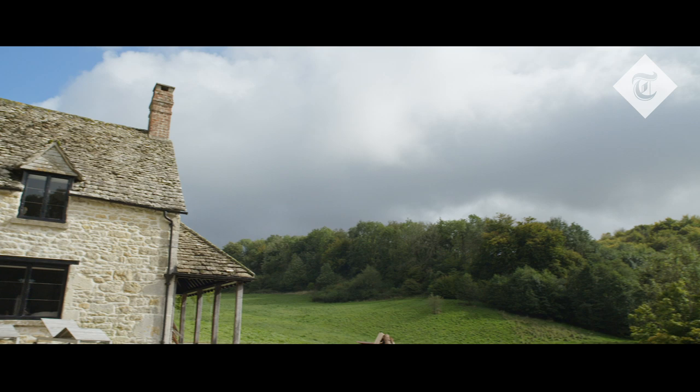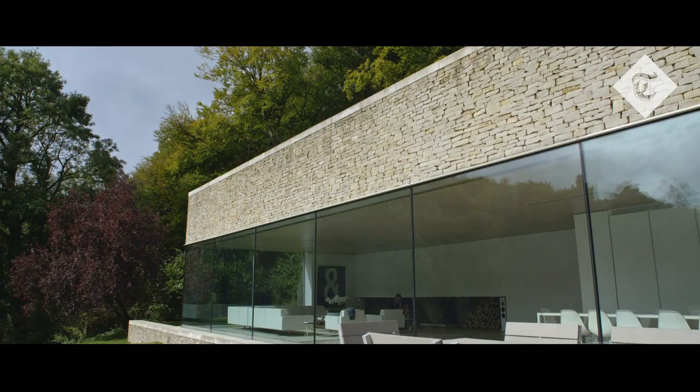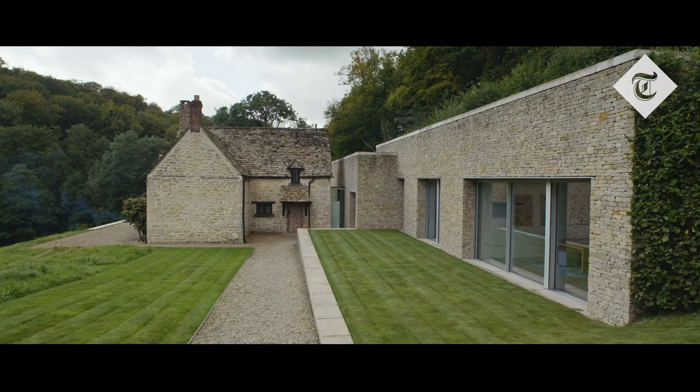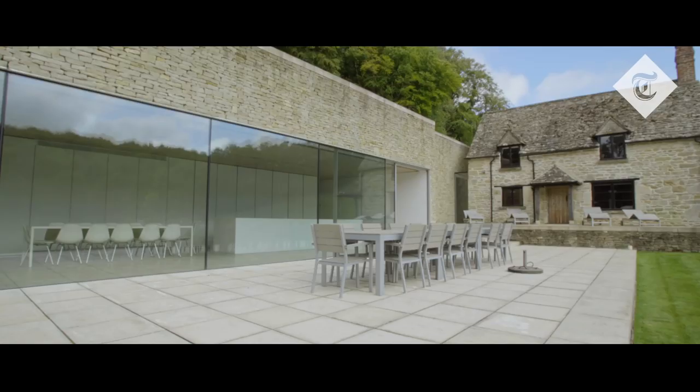One thing the planners said is that they wanted the cottage to remain the most dominant feature on the site. The way we had to design the extension is that you never see the whole extension at once. That's what makes the project interesting — this dialogue. It would have been quite bland to just build a very contemporary house closer to the lake. When you arrive you see the bedroom wing and the cottage; from this side you see the living room and the cottage, but you never see the whole 70 to 80 metre extension in one hit.